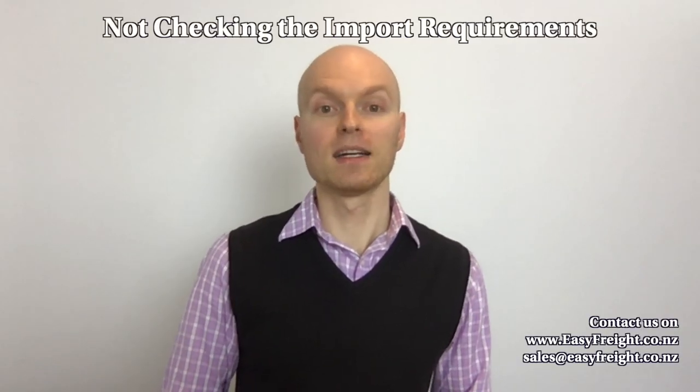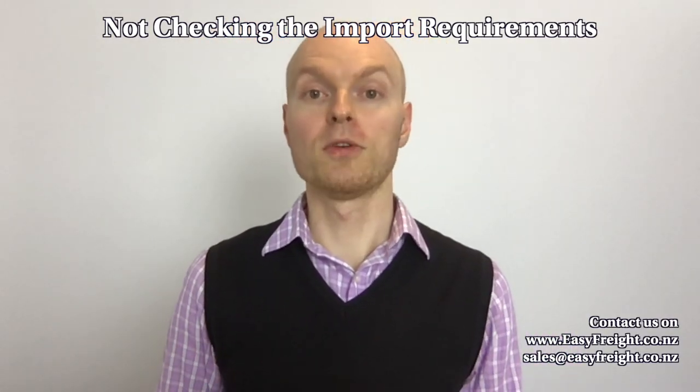The third mistake many importers make is automatically assuming that because you see goods being sold in New Zealand, you can import them. That's a big misconception. While they may have been imported last year or last month under a license or certain conditions, some goods require special permission, special documents, or a special license. It pays to check with a customs broker, New Zealand Customs, or NZ MPI about import requirements, permits, and whether you need a license to sell the products.